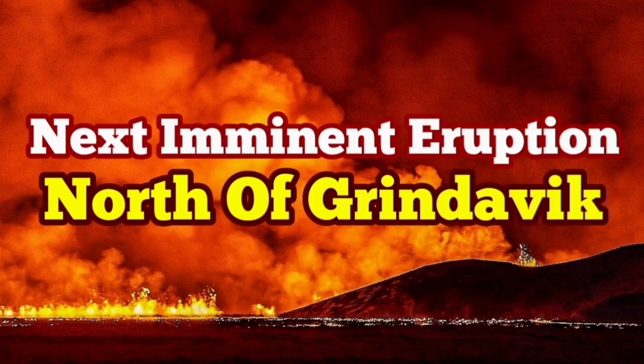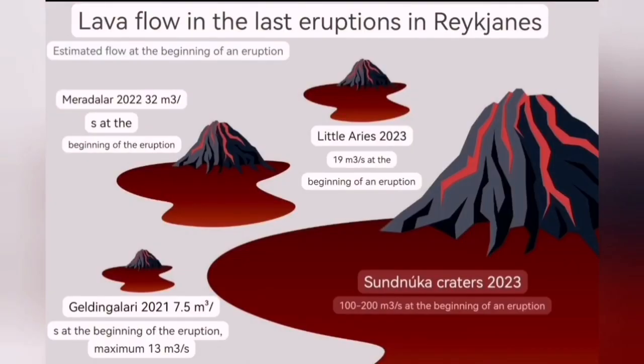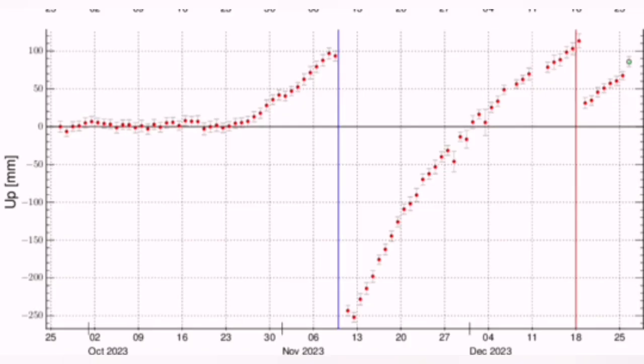It was not long ago that we had an eruption near Grindavik, to the north of it, in the Sundunka chain of craters — the weakest point in that area. We had an eruption, and now we are going to have another one. Like the first one, it is very likely that it happens in the same place. You will see a daylight looming in the middle of the Icelandic winter, and that is the eruption happening.